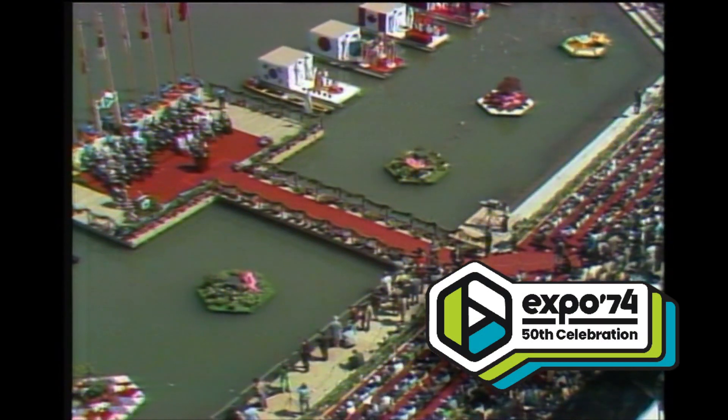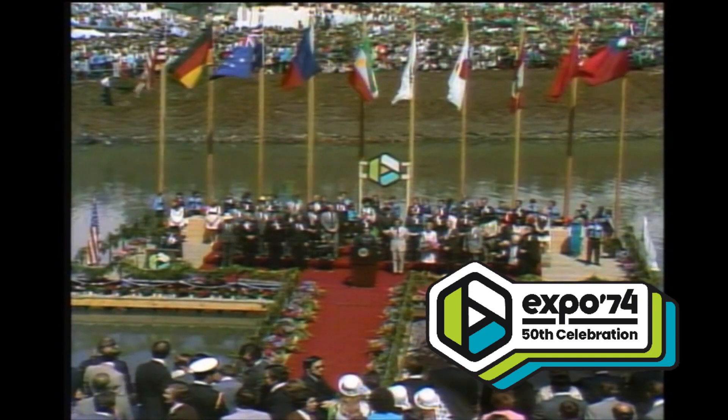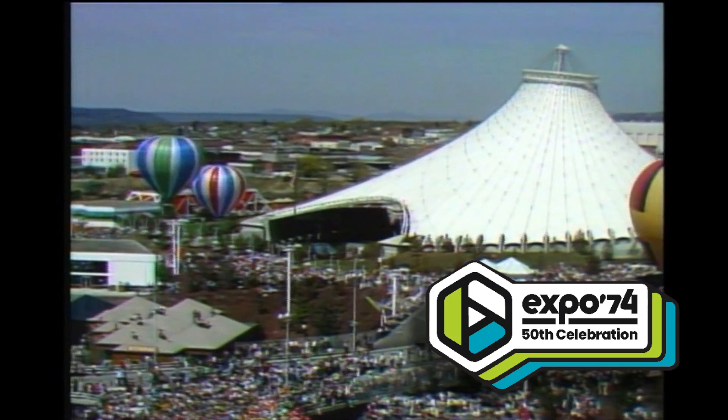The 50th anniversary of Expo 74 is upon us, and in preparation, the City of Spokane has been at work completing a number of projects to help make the celebration more enjoyable.